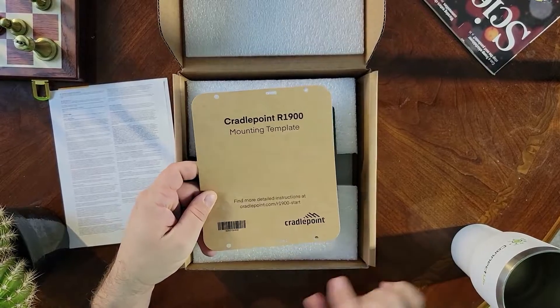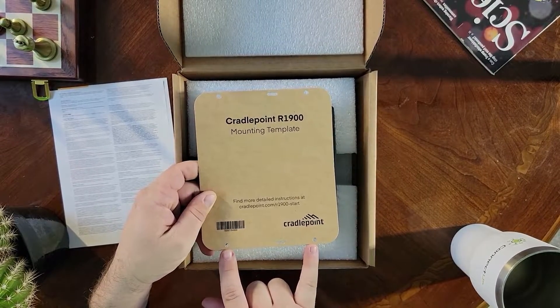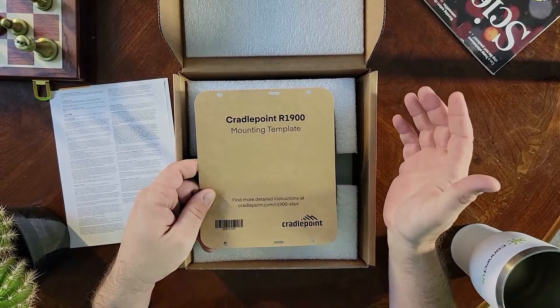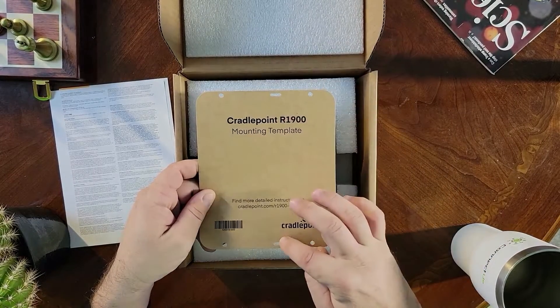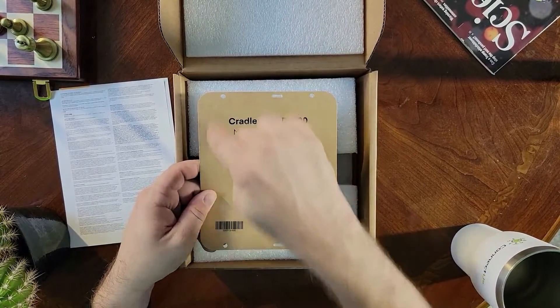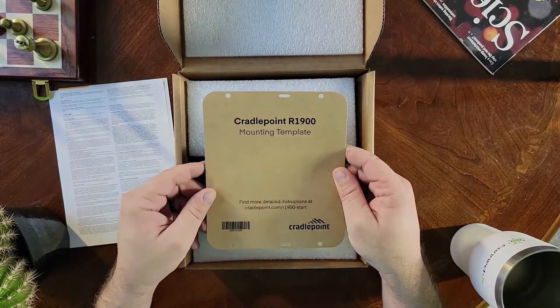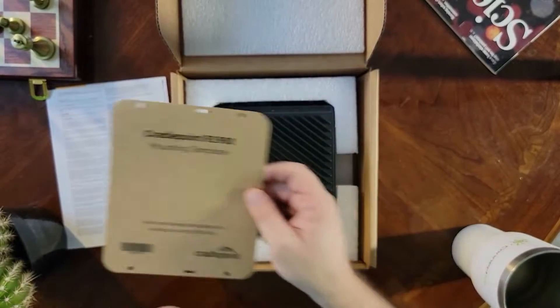Underneath here is your mounting template. You'll see six holes along here — most likely you're going to use the holes on the ends. However, depending on the surface that you're mounting it to, you might use these holes right here. This will help you line it up for the device. We'll go over a little bit of the mounting options when we actually jump into the device.